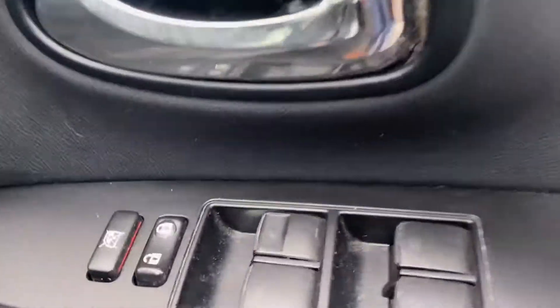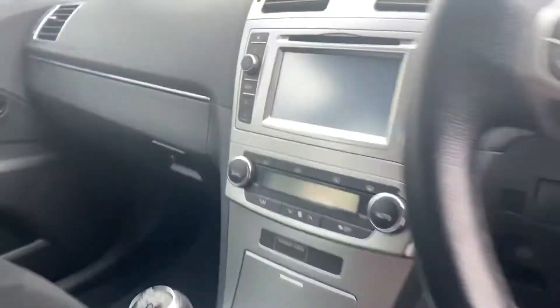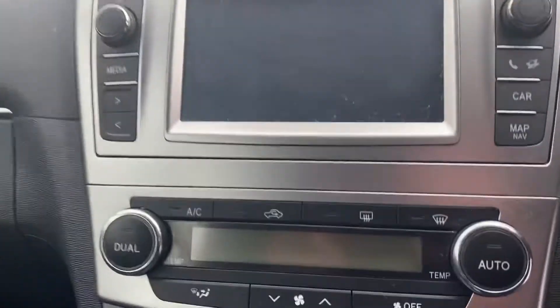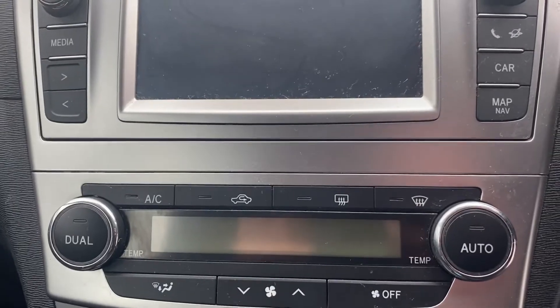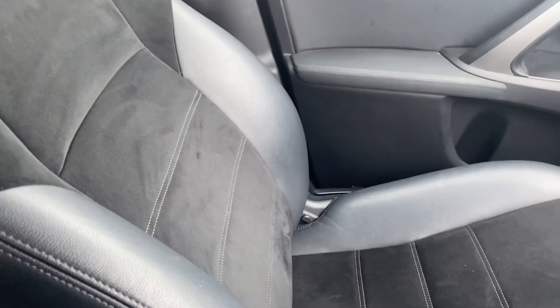Looking at the front, there are front electric windows, a matching interior, multifunctional steering wheel, touchscreen display, dual climate control with aircon, 6-speed gearbox, and again a matching half cloth leather interior in the front.